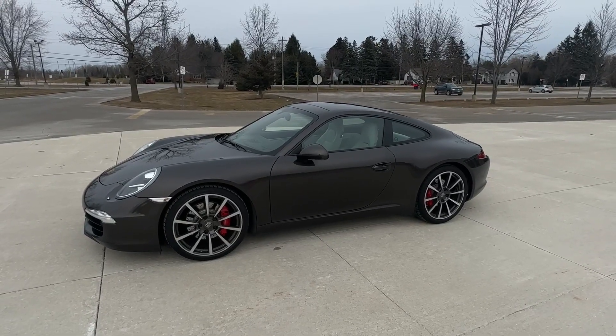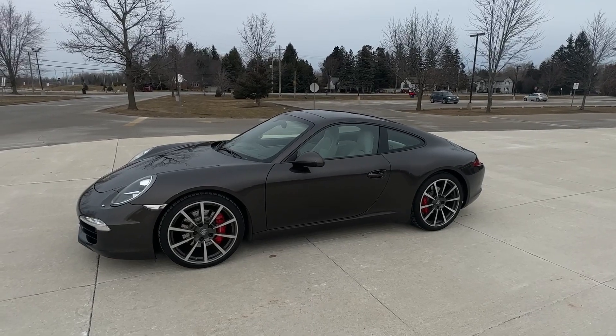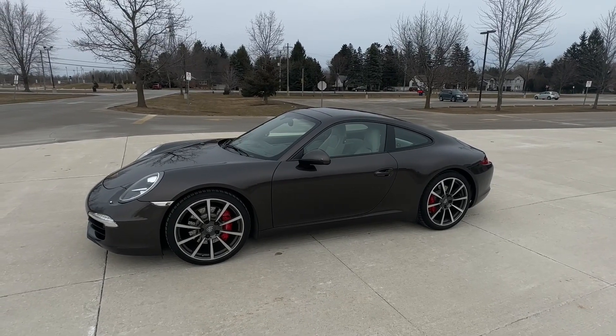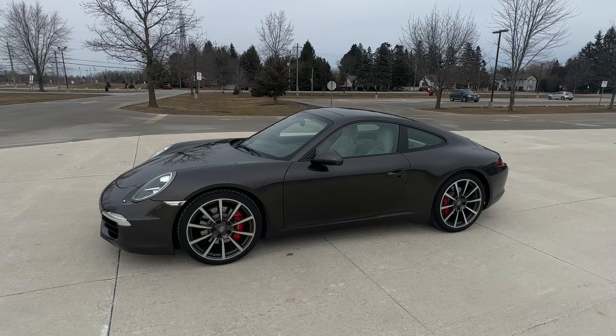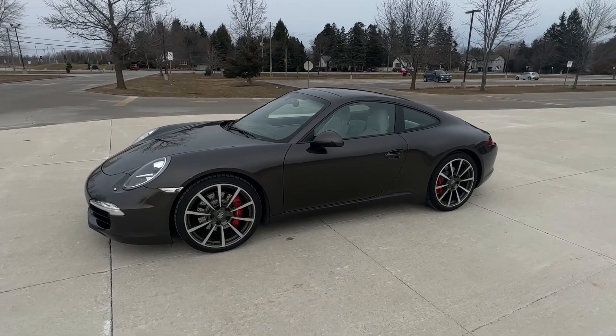Stunning sports car here. It's a 2012 Porsche 911 Carrera S. This is a two-wheel drive, normally aspirated, 3.8 liter, six-cylinder, 400 horsepower, and it has the PDK transmission.